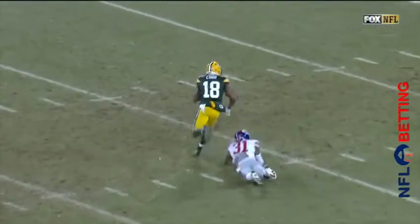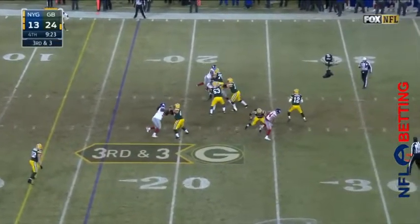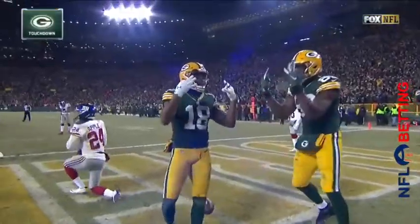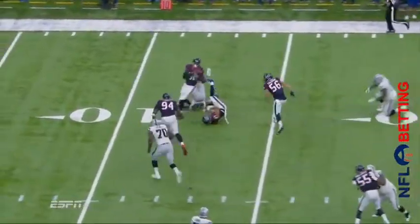Looks like Rodgers is getting a hot hand. There's Cobb — there's a touchdown, Green Bay. Look at the move he puts on Trevon Wade in the slot. That's the position that Dominique Rodgers-Cromartie would be manning. Rodgers in-zone. Touchdown, Cobb!